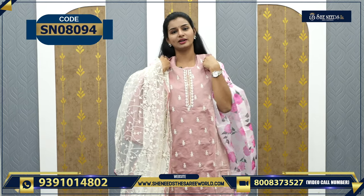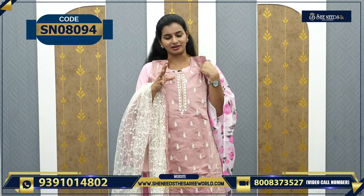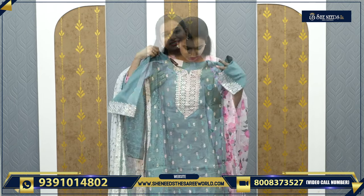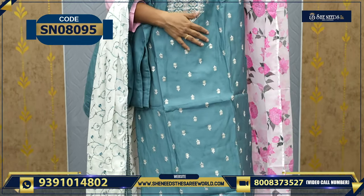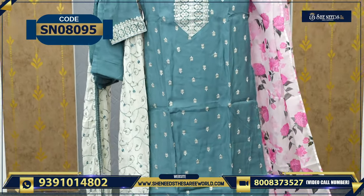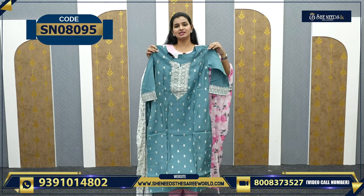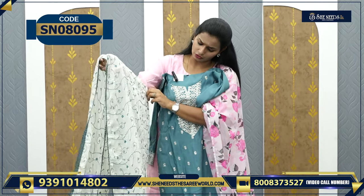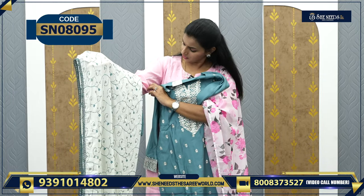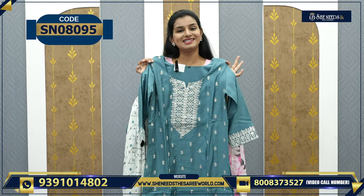We have one more color — very beautiful pastel colors. This is one more variety in soft silk, which is also a rich dress. The sleeves are already attached — no need to attach again. It is also a soft chiffon georgette fabric. There is a parallel palazzo pant. The price of this dress is ₹1690.